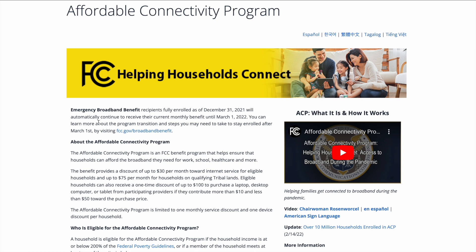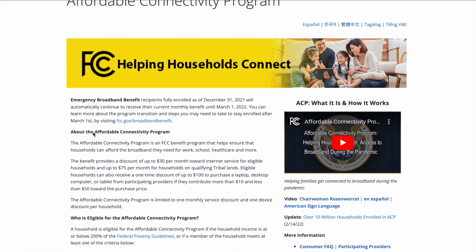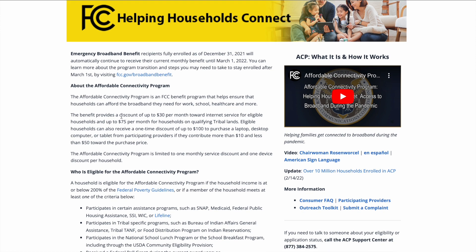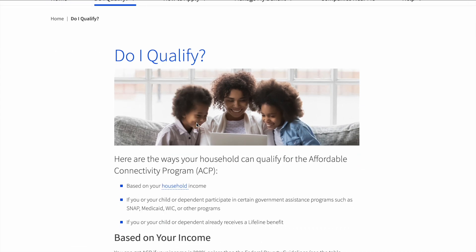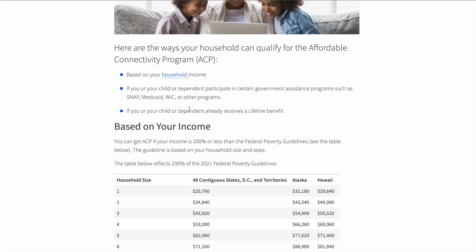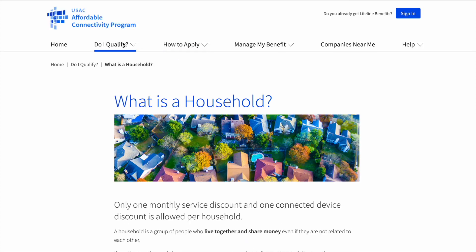I'll put a link in the description below — you can read everything on your own, it's all pretty straightforward. The idea here is that this benefit can provide up to about $30 a month toward your broadband internet service. In addition, you can receive a one-time discount of up to $100 for the purchase of technology, like a laptop for your home.